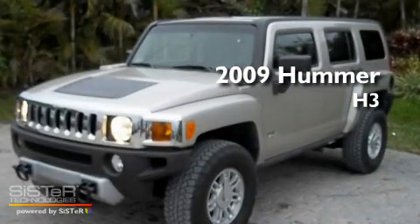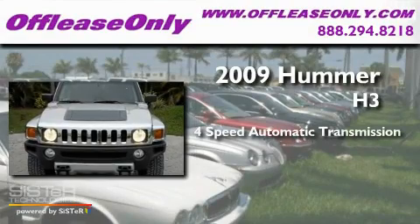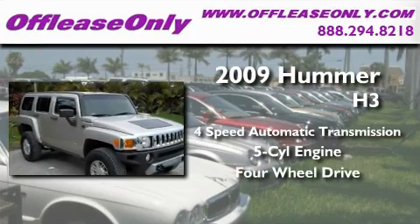This is a 2009 Hummer H3. This SUV has a four-speed automatic transmission, an inline five-cylinder engine, and the added capability of four-wheel drive.